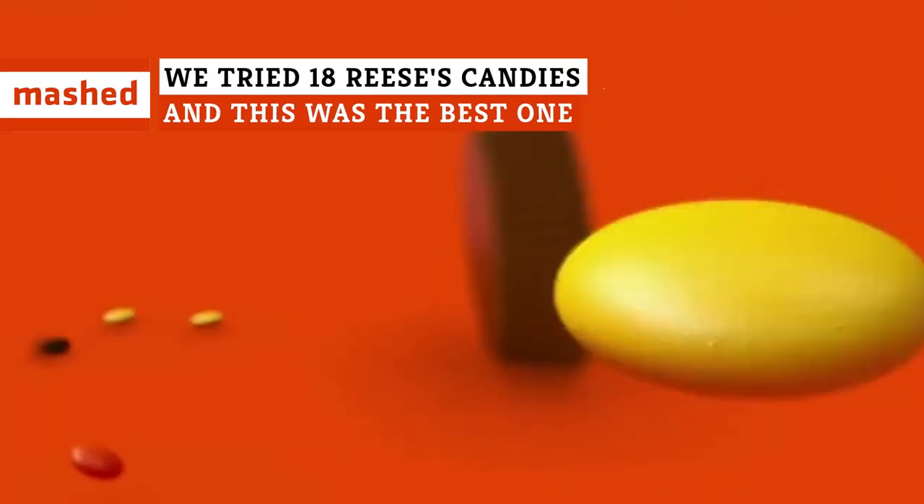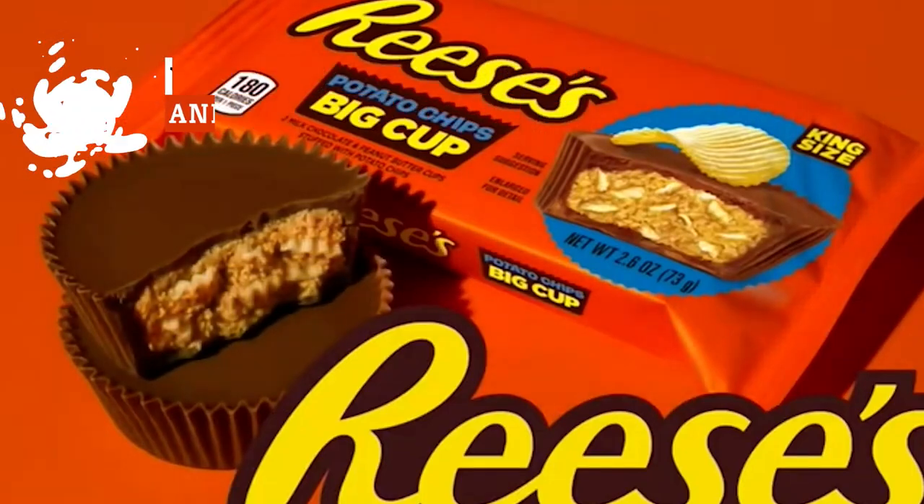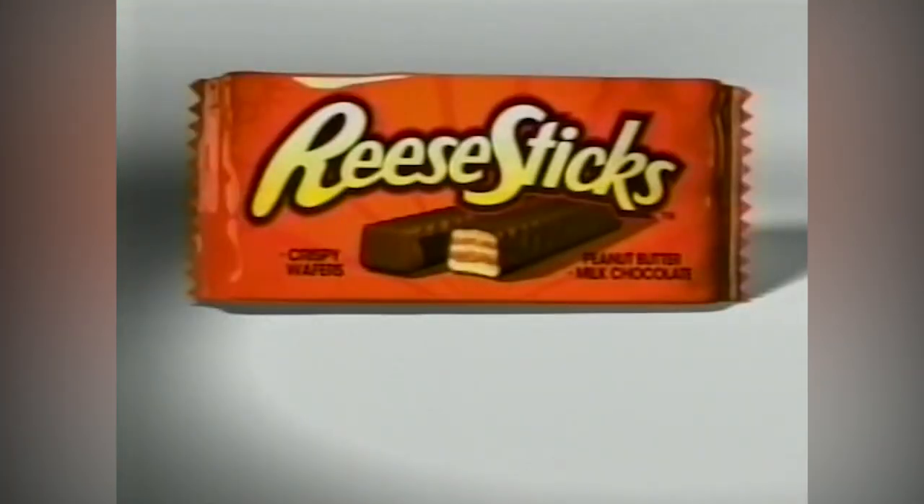From pieces to big cups to pieces in big cups, Reese's has tried it all, and so have we. This is how they stack up.